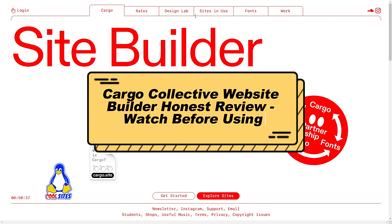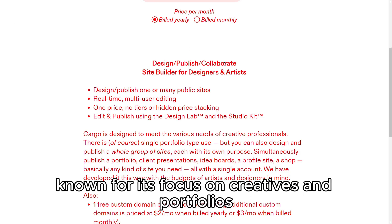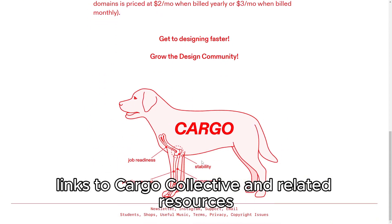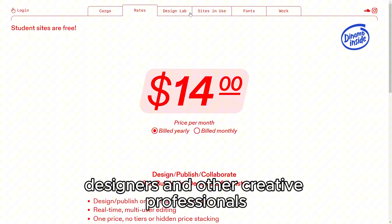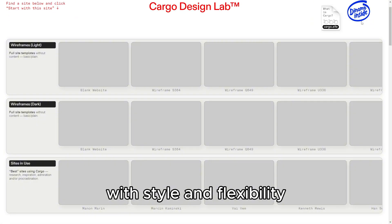In this video, we'll explore Cargo Collective, a website builder known for its focus on creatives and portfolios. Links to Cargo Collective and related resources are provided in the description below. Cargo Collective is tailored for artists, designers, and other creative professionals who need a platform to showcase their work with style and flexibility.